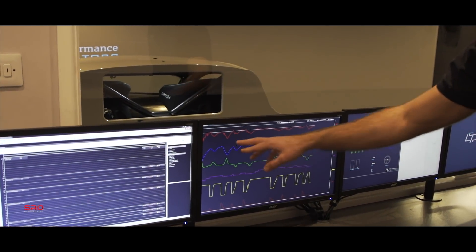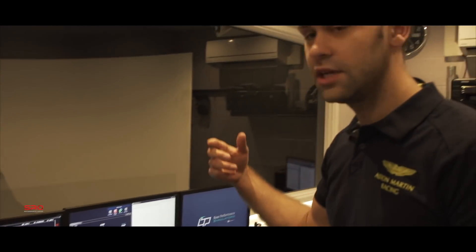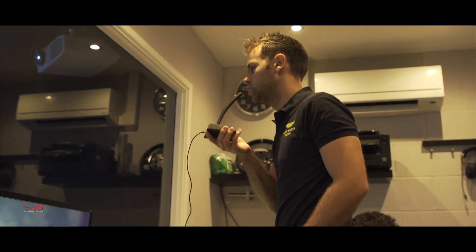We normally set a good baseline lap, then the customer jumps into the simulator and I can actually coach via communication with the radio system, just as we do in the race car.